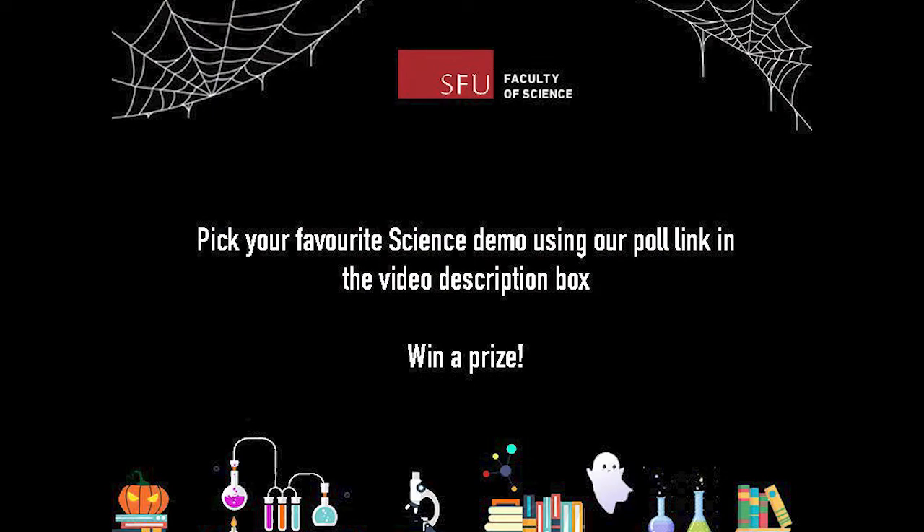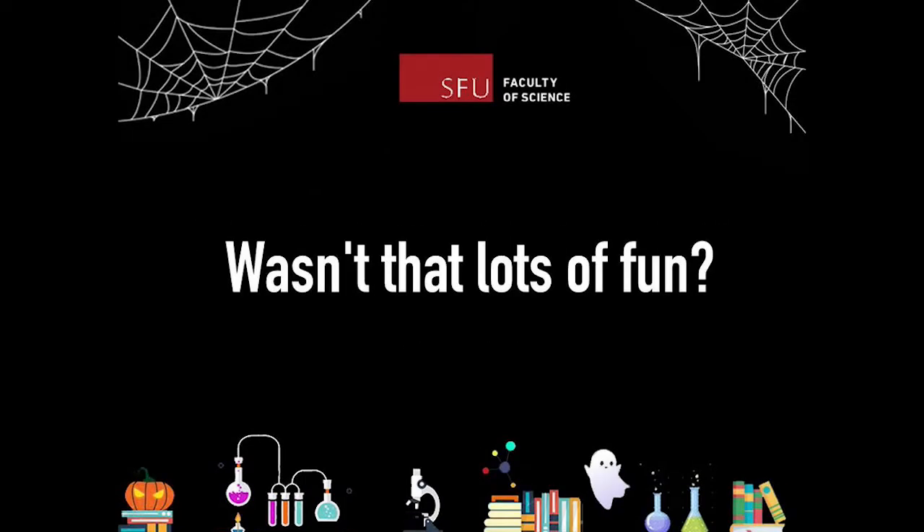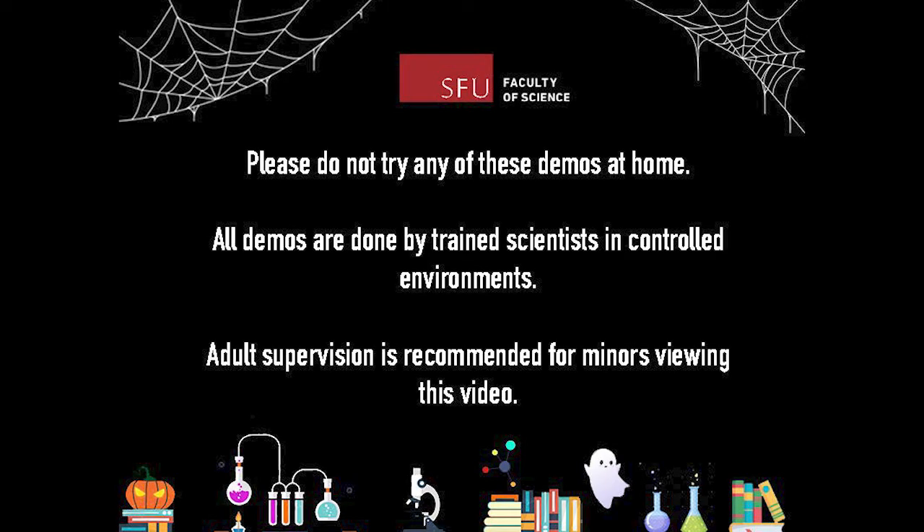And there you have it, all nine magical yet scientific demonstrations. We hope you had a lot of fun watching them and learned something about science too. Before we go, we just want to repeat our friendly safety reminders for all the kids watching today. Each of the science demonstrations you saw were done by trained scientists in controlled environments. Please do not try any of these demonstrations at home.